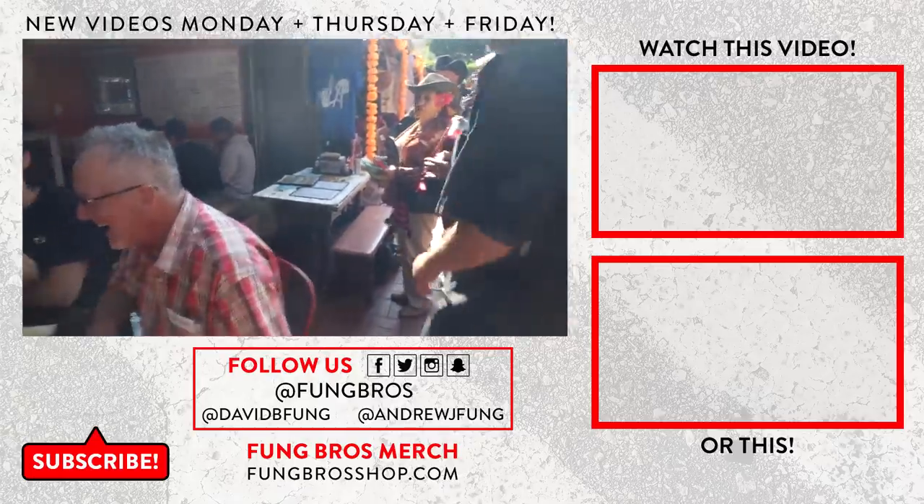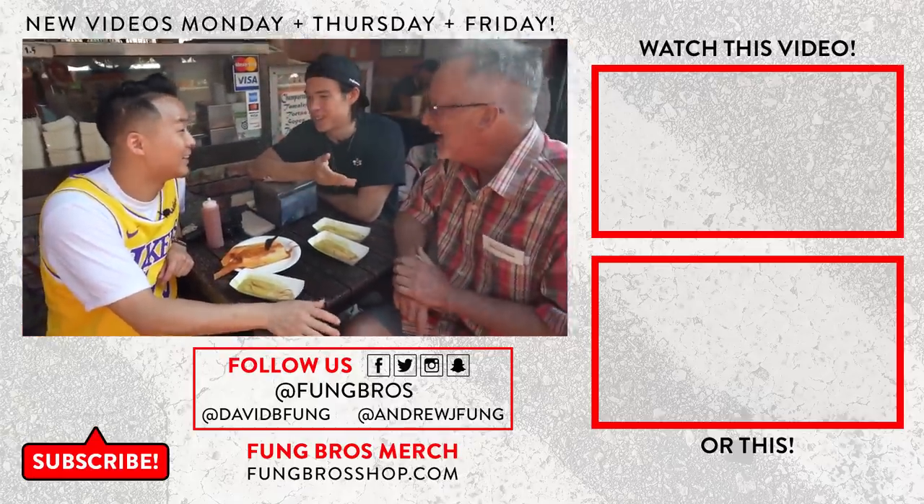Olvera Street — it's popping! It's a vibe.